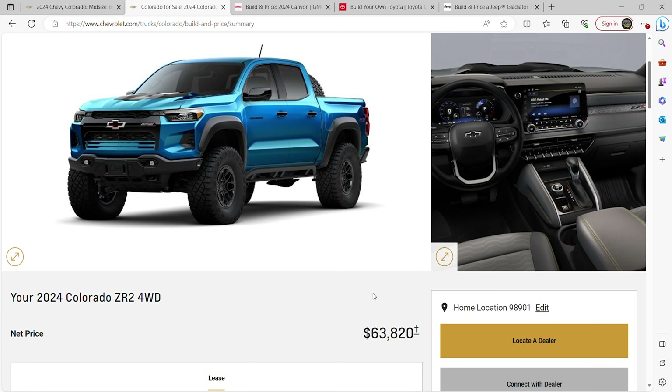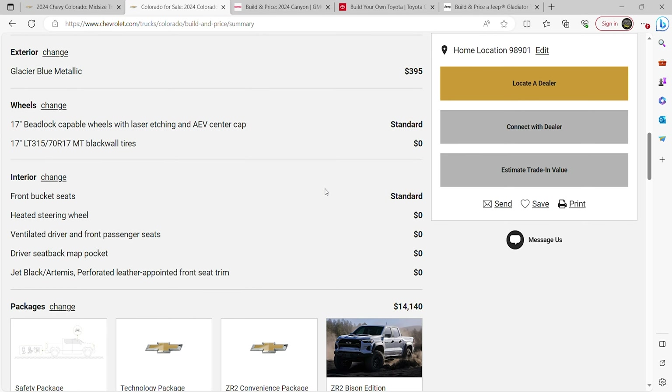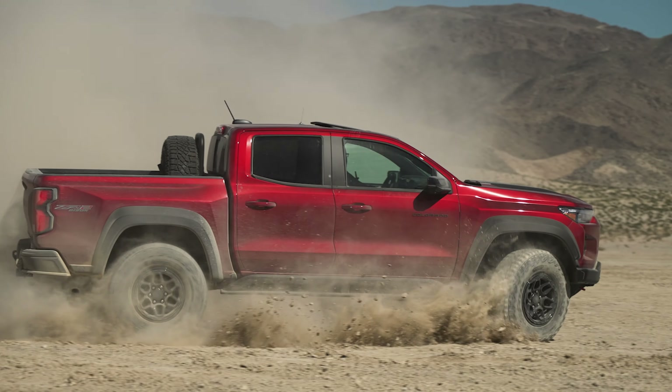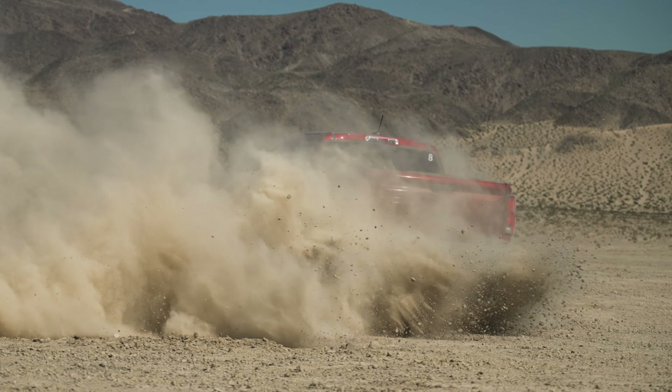And now the summary: this build comes to $64,000. That's a healthy, well-equipped Colorado ZR2 Bison. In today's market, that's actually not bad when you consider who else offers 35-inch tires from the factory, front and rear lockers, and all that underbody protection.